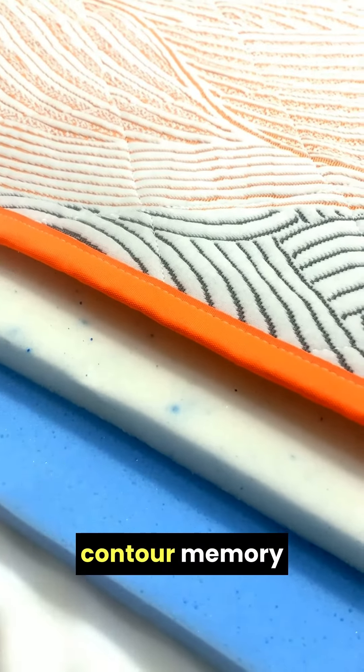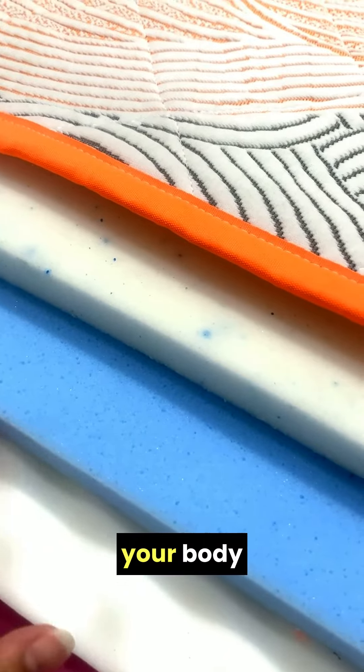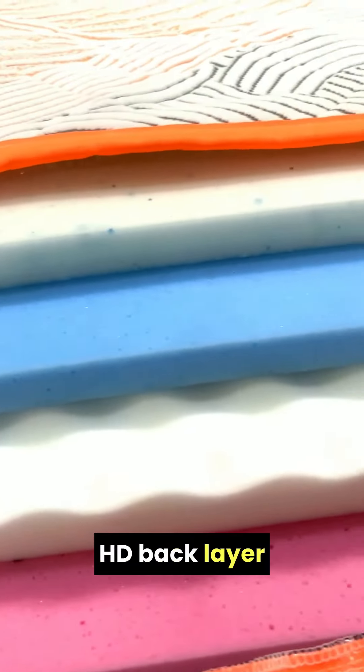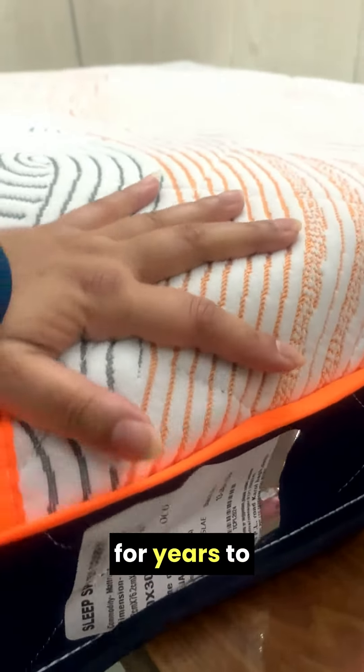The third layer is contour memory foam, which provides personal support to your body as per your body weight. The fourth and last layer is a supportive HD back care foam, which provides support to the mattress structure, thus making it last for years to come.